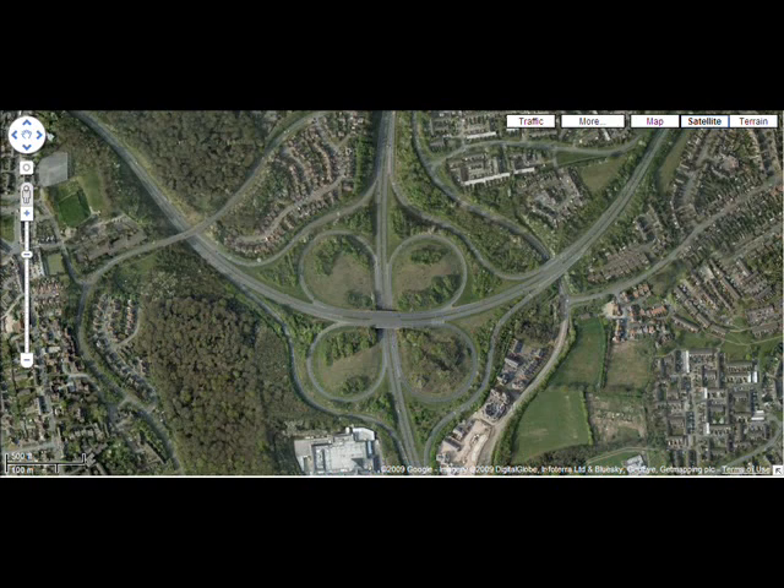Next along is a cloverleaf. Cloverleafs are very old designs — one of the originals. You'll find a lot of these still in Germany and the United States. There's only three in the UK, and none of them are on motorways. They are quite cheap to build and quite an easy design to design. However, they can be disorientating for motorists to use, and they are very inefficient on land because there's a lot of redundant land in the loops. They are also quite limited in their capacity by the weaving that has to take place between traffic entering and exiting the motorway on a particular carriageway.